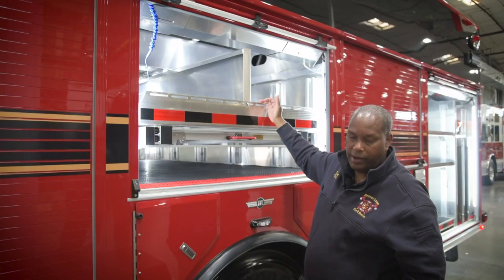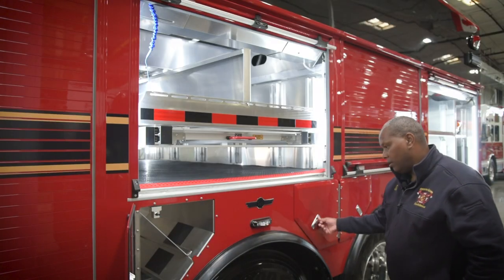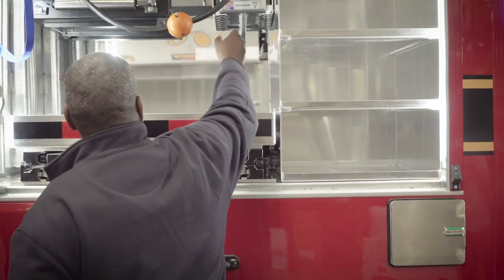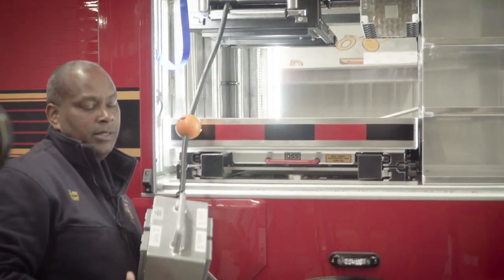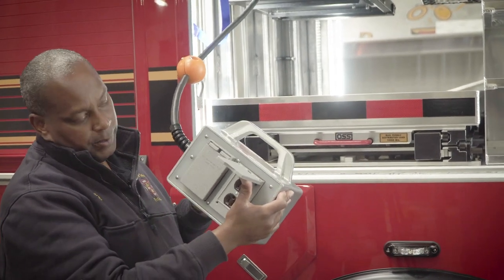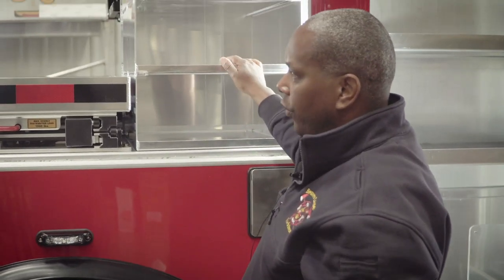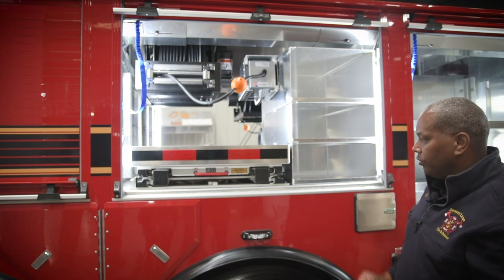Personnel don't have to reach so high for the equipment. We have storage in the fender wells for SCBA bottles and fire extinguishers. We also have a junction box with standard plug-ins, which you typically don't see that often, but we wanted to go standard with that.